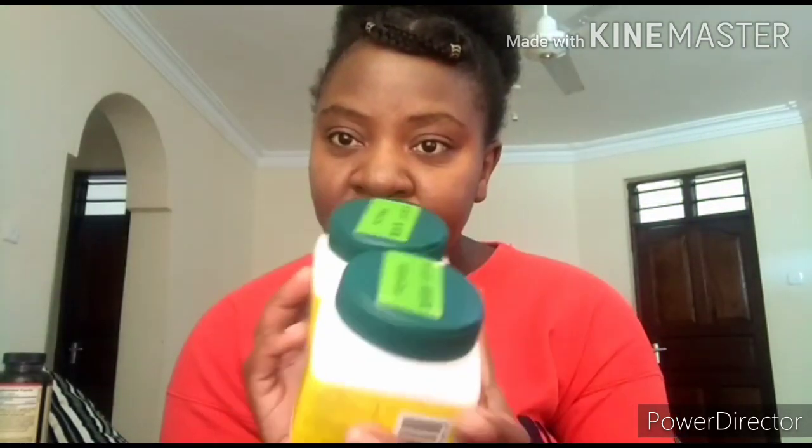Another thing I used to take were two Chinese teas. One is called Shi Shao and another one is Yin Shao — I'm not sure about the pronunciation, so don't mind about that. But these are the teas that I used. They are different; they are not the same.